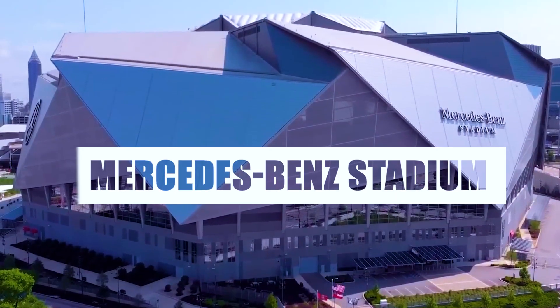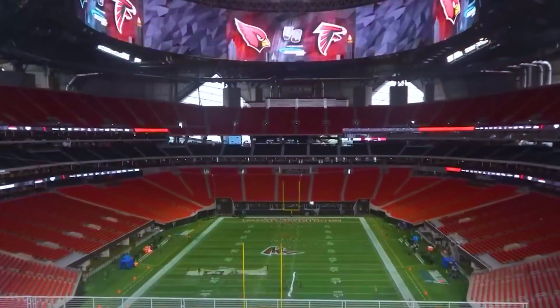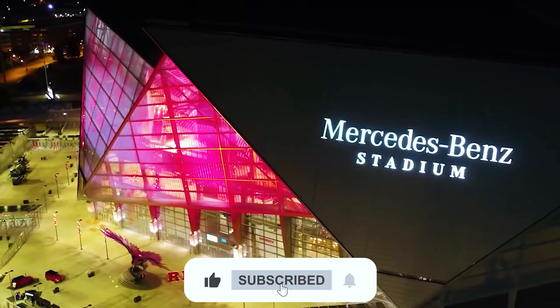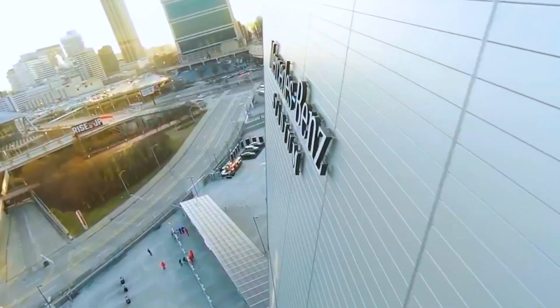This is the Mercedes-Benz Stadium, a 75,000-seat engineering marvel that pushed the boundaries of design, technology, and human ambition. Building this engineering marvel wasn't easy.